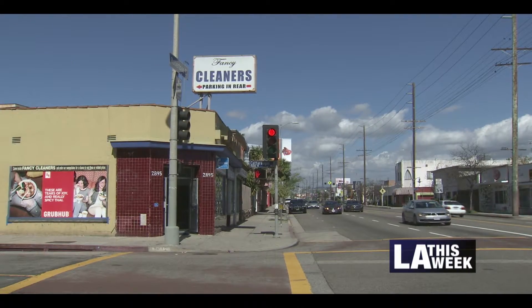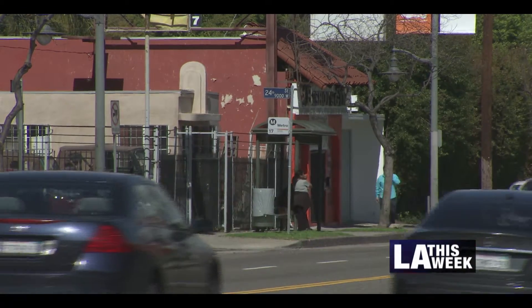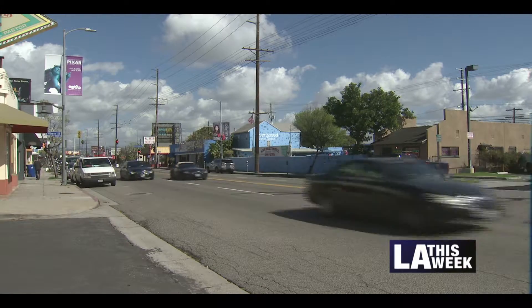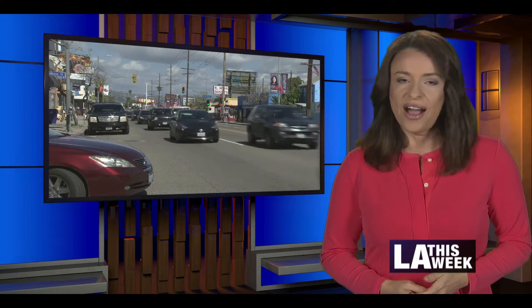South Robertson may be the gateway to Beverly Hills and WeHo, but soon residents hope it will become not just a gateway, but a pedestrian-friendly destination. I'm Anna Marcos for LA This Week. The South Robertson Boulevard area straddles city council districts 5 and 10.